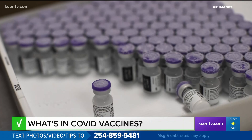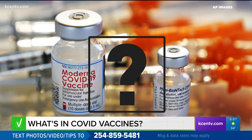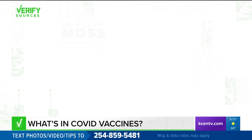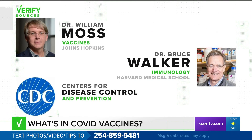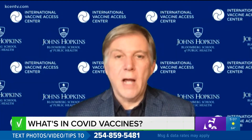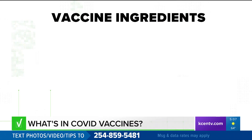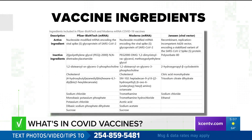Inside these precious vials is a map to defeating the coronavirus. But you probably wondered, what's all this other liquid in the vial? Our sources — Dr. William Moss, a vaccines expert from Johns Hopkins University; Dr. Bruce Walker, an immunology expert from Harvard Medical School; and the CDC — note that the briefing documents the companies submitted to the FDA, available online, have all the ingredients listed. As Dr. Moss says, it's all out in the open. This is a list of the active and inactive ingredients for the vaccines.